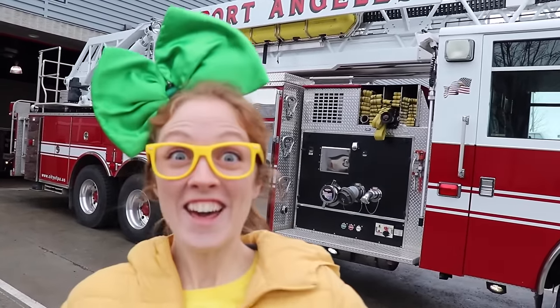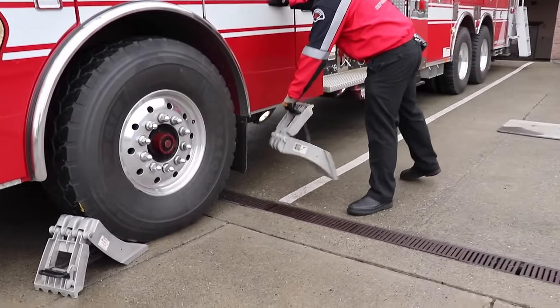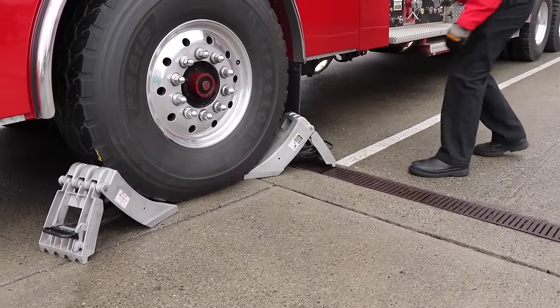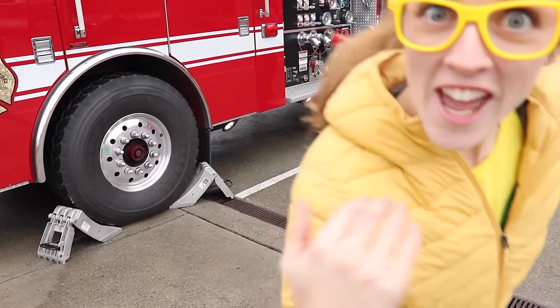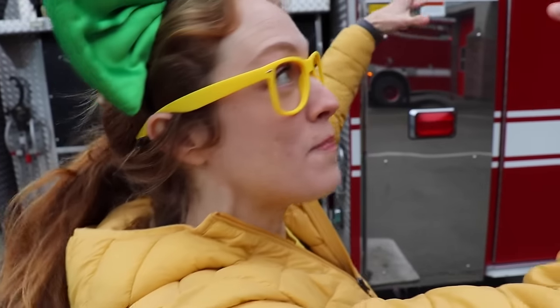Guess what, you guys? They're going to put up the ladder for us! Isn't that exciting? Before they put the ladder up, they've got to block off the tires so that the truck doesn't roll, because this ladder is incredibly heavy! Now check this out over here — these legs are going to come out and land on this metal plate, and they're distribution legs, so they can distribute the weight of this big truck!